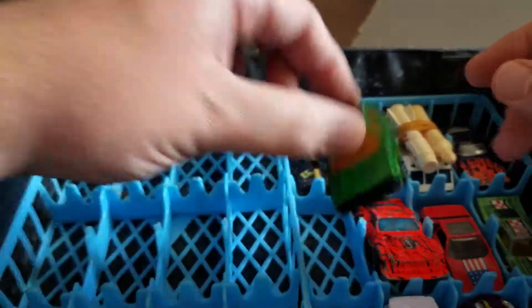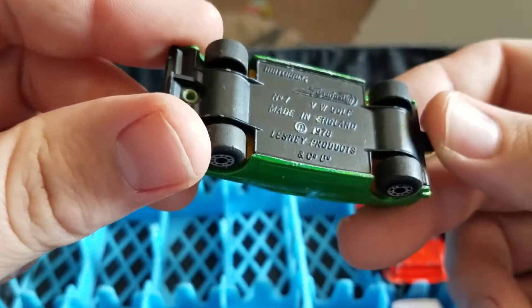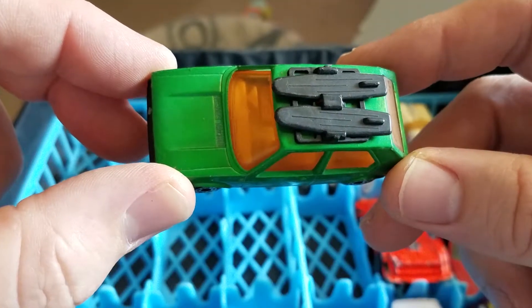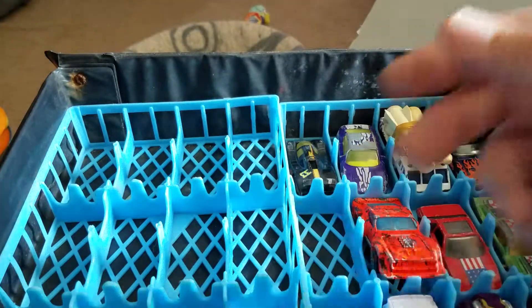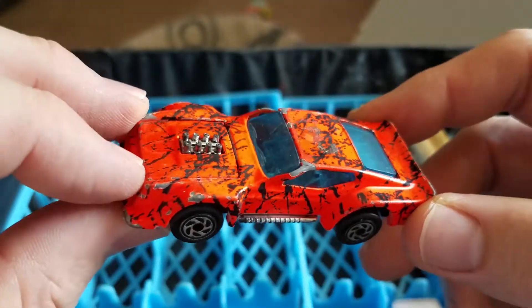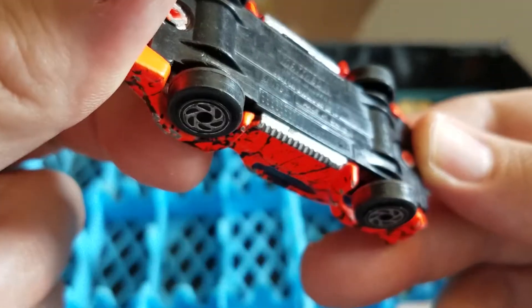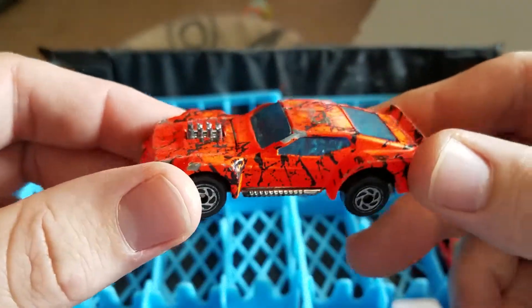I have a Hot Wheels that I have no idea what it is, but it's see-through. This one is in really good shape — it's a Super Fast VW Gulf, number seven. Still has the surfboards on top, so I'll definitely keep that one. I also have this crazy-looking orange car where the hood still opens — it's an IMSA Mustang from '83. That's a cool-looking car.